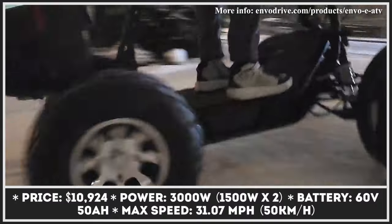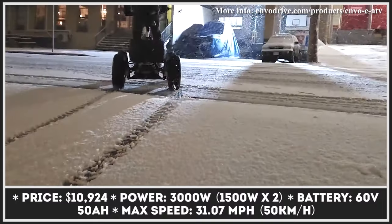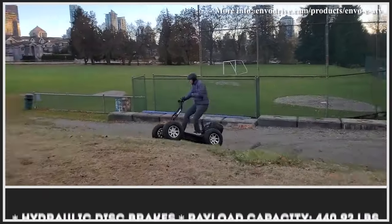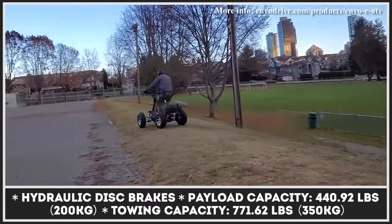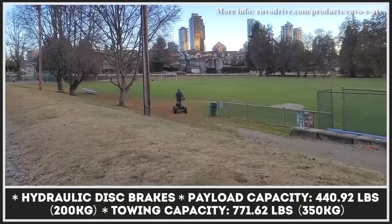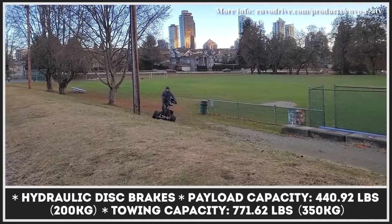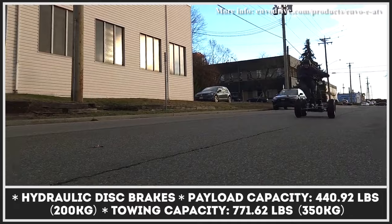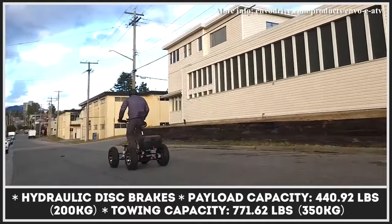The Envo EATV is the latest addition to the brand's lineup. This four-wheel scooter is equipped with a height-adjustable seat, but that shouldn't stop you from riding it in a standing position. Sitting quite high above the ground and offering 200 millimeters of ground clearance, this model features a double wishbone suspension design.